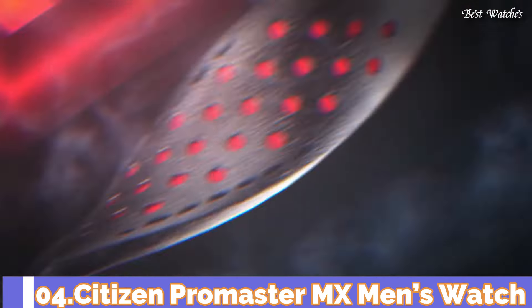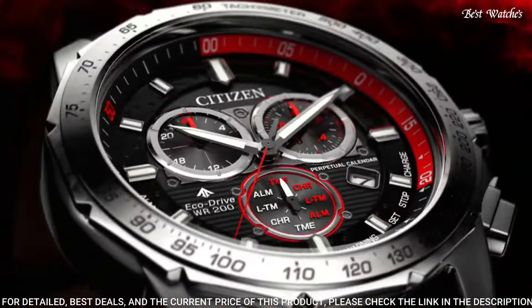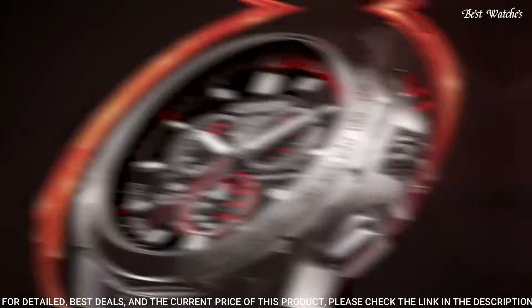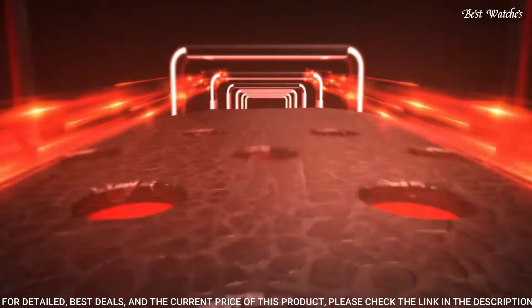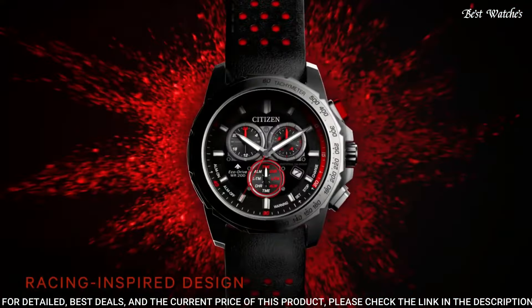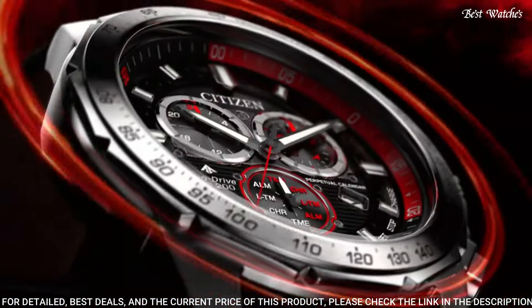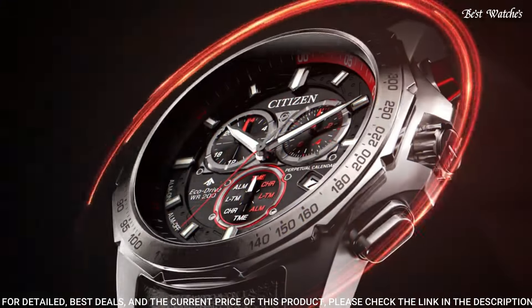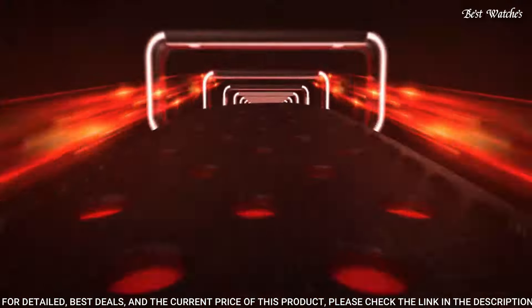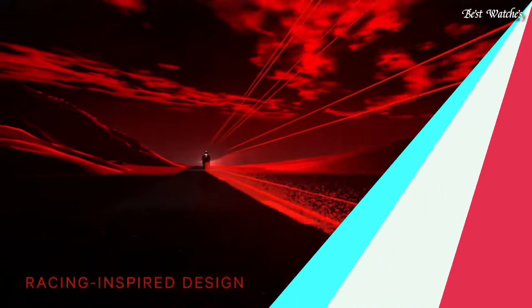Number 4: Citizen Promaster MX Men's Watch. The Promaster MX is part of the Moto Series, designed for sport racing enthusiasts. Featuring strong design elements that evoke images of racing, this piece stands out with bold red color and perforated leather straps. The 43mm stainless steel case houses a chronograph, perpetual calendar, and dual time zones, powered by EcoDrive technology — meaning it runs on any light. Display type analog, case diameter 43mm, case thickness 12mm, Japanese quartz movement, water resistant at 200m.